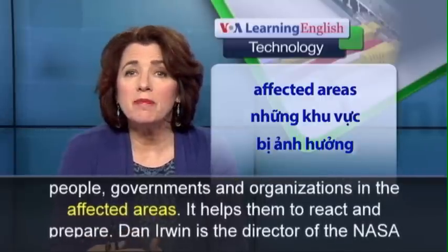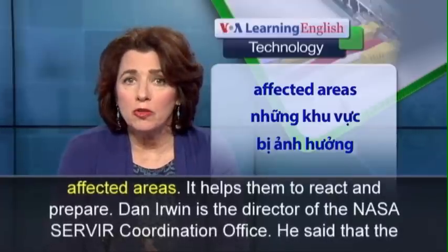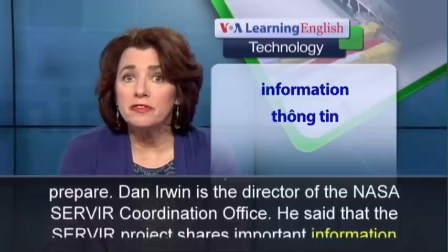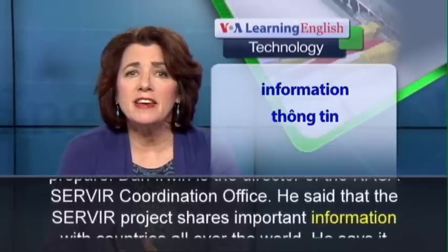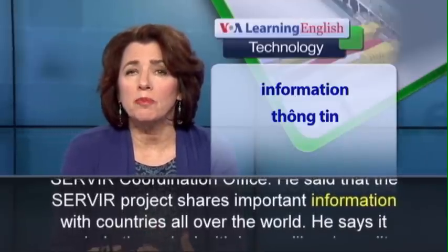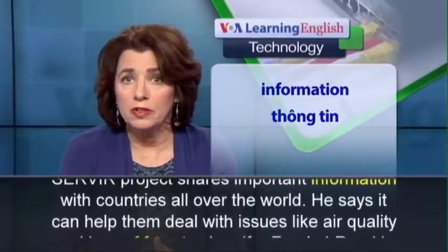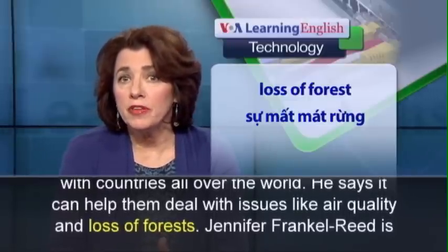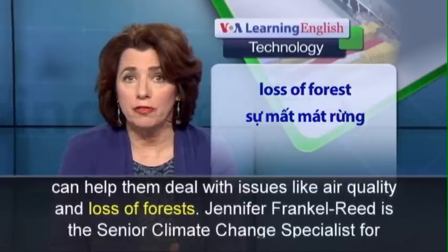It helps them to react and prepare. Dan Irwin is the Director of the NASA SERVIR Coordination Office. He said that the SERVIR project shares important information with countries all over the world. He says it can help them deal with issues like air quality and loss of forests.